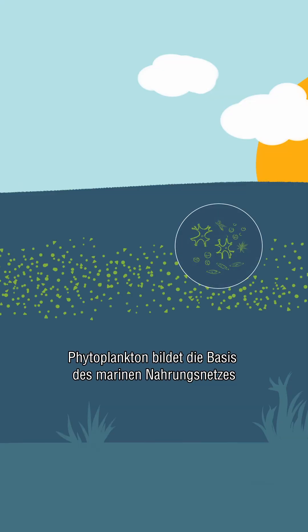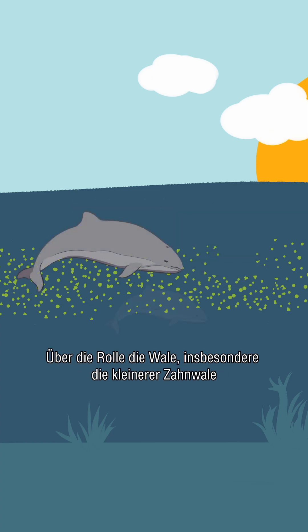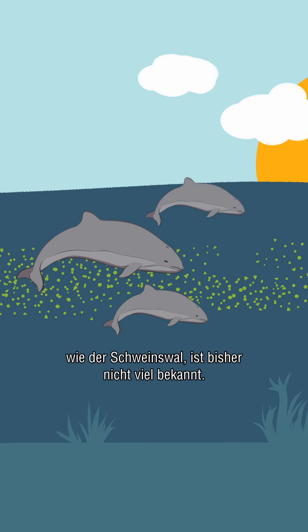Phytoplankton are at the base of the ocean's food web and produce around half of the world's oxygen. Not much is known yet about the role whales — especially smaller toothed whales like the harbor porpoise — play in their abundance and community structure.